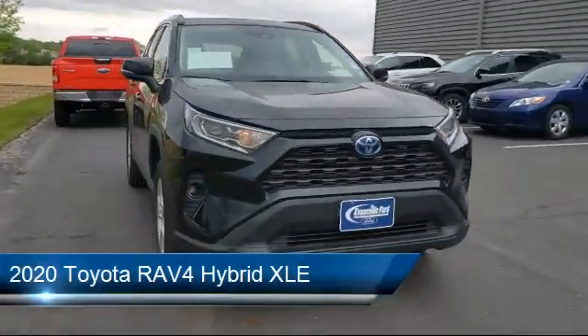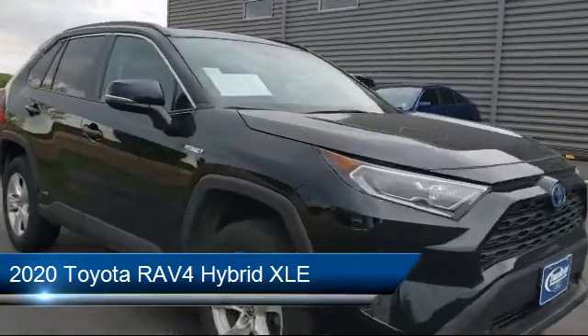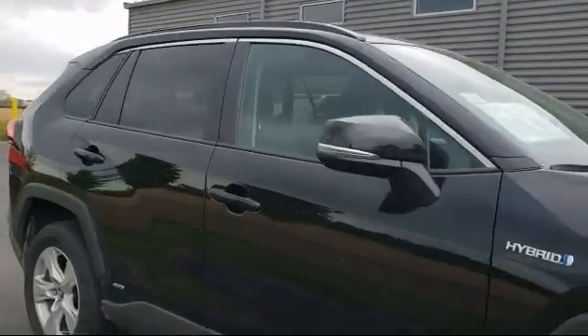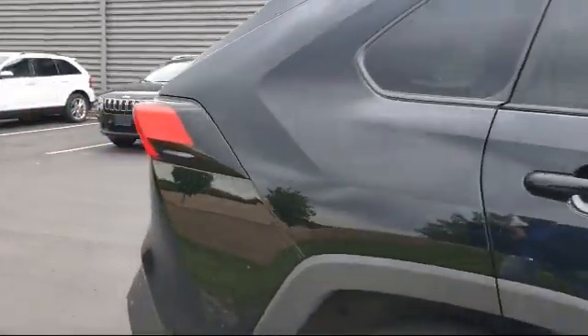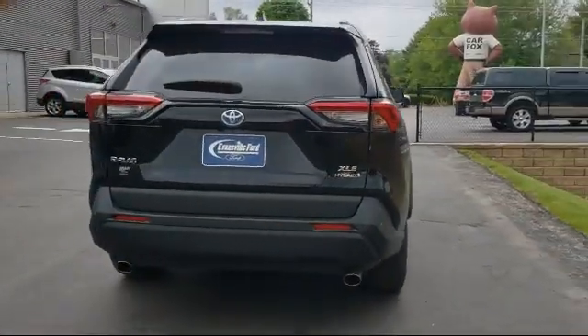It comes equipped with Apple CarPlay and Android Auto, heated door mirrors, auto high-beam headlamp control, split fold-down rear seat, keyless entry, and a tire pressure monitoring system.